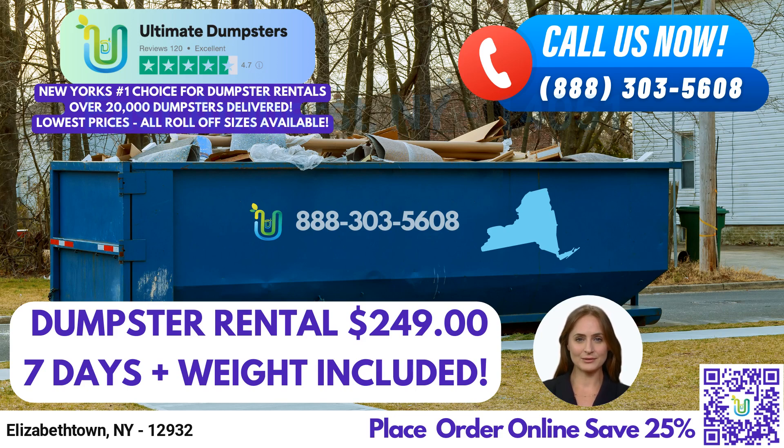We offer roll-off dumpsters in all sizes, including 10-yard, 12-yard, 15-yard, 20-yard, 30-yard, and 40-yard containers. Our flexible and affordable pricing options make it easy for you to choose the right dumpster size for your project, whether it's for residential or commercial purposes.